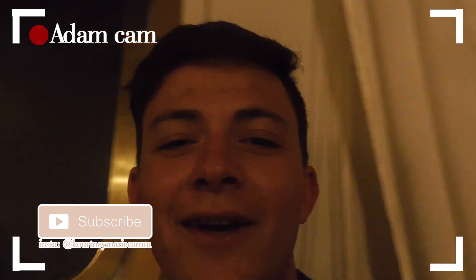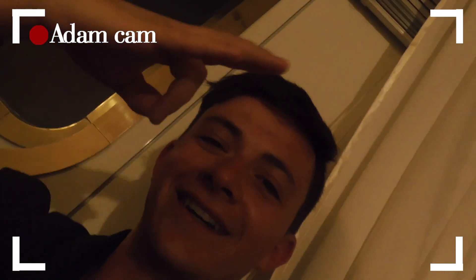It's your boy, Adam Cintron — like, comment, and subscribe. Shout out my fans. Like, comment, subscribe twice.